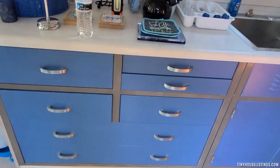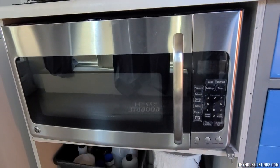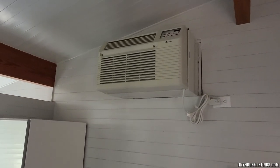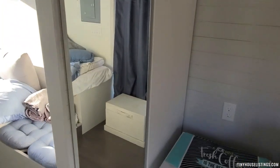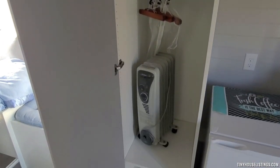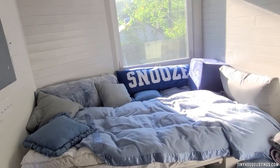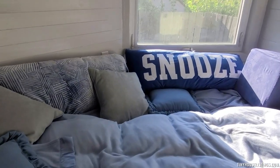You have your sink here, water heater, and a little staging area for knick-knacks and things you may need. More storage area for the kitchen, convection oven, mini split, refrigerator unit, and a tall closet.